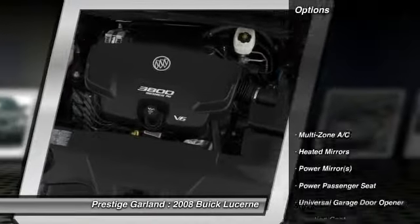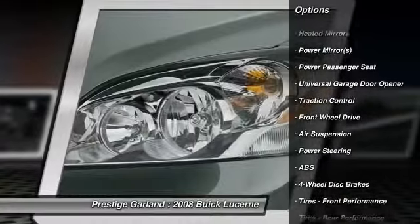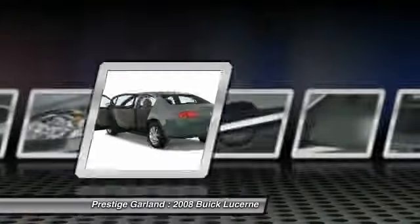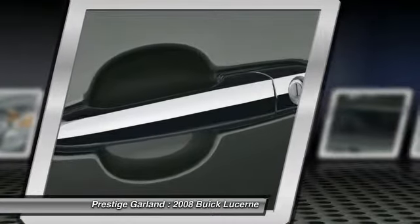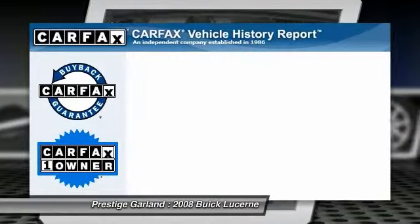Here are some of this vehicle's great options: steering wheel audio controls, anti-lock braking system, power passenger seat, traction control, adjustable steering wheel, driver airbag, power steering, keyless entry, four-wheel disc brakes, and floor mats.